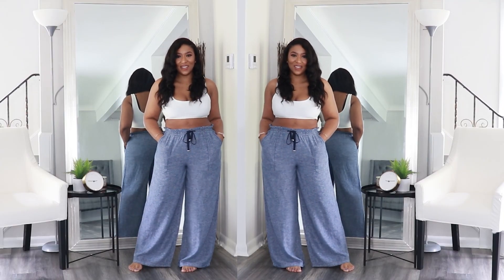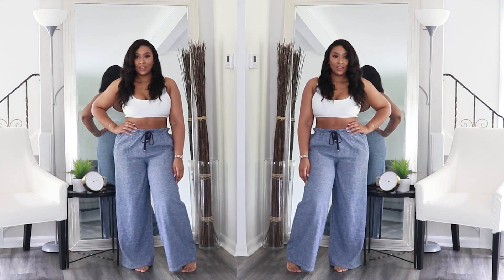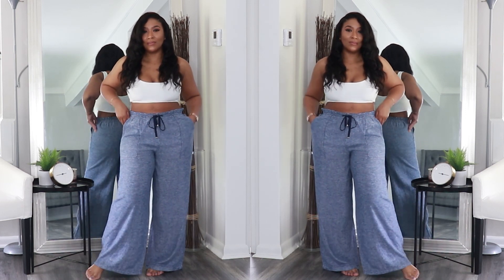Up first, I got these Time & True Women's Linen Blend Pants in the color Indigo Chambray. I got a size medium, which is an 8-10, and I got them for $15.92. For $15.92, I love these pants. They are so comfortable. I love the fact that they're wide leg and they hit the ground really nicely so I can still wear them with heels. I love the fact that the waist is very stretchy so it can cinch me in or I can loosen it. The pants themselves do not have any stretch — only the waistband has the elastic stretch — however, it is a relaxed fit and they're very comfortable.